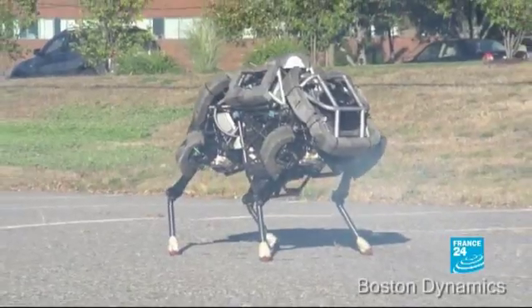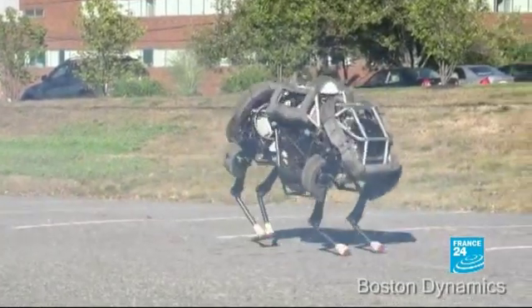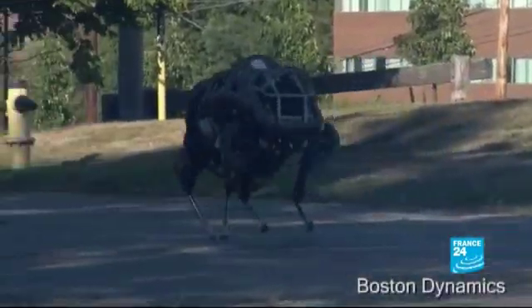Thank you for watching this edition of Tech24. You can get in touch by Facebook or on Twitter — our hashtag is Tech24. We leave you today with Wildcat: the four-legged robot being developed by Boston Dynamics for emergency response and aid scenarios. Wildcat is able to run fast on all types of terrain and has run at about 16 miles per hour on flat ground. For more information, visit bostondynamics.com.